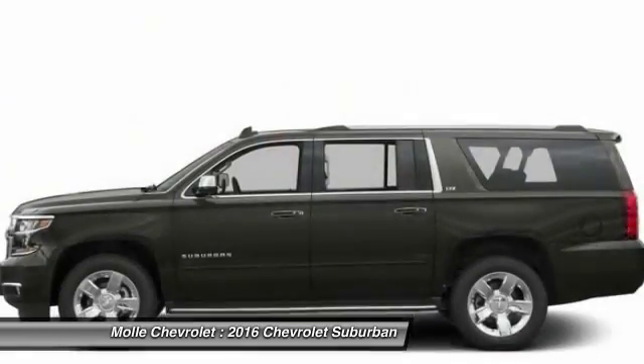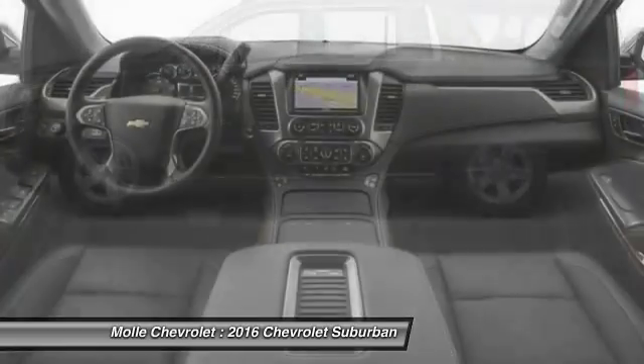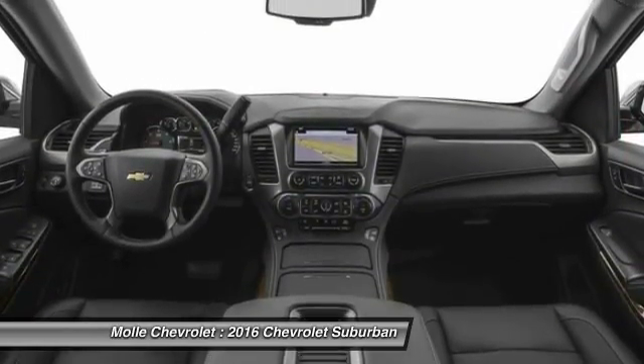Keyless entry, tow hitch, power passenger seat, lane departure warning, backup camera.